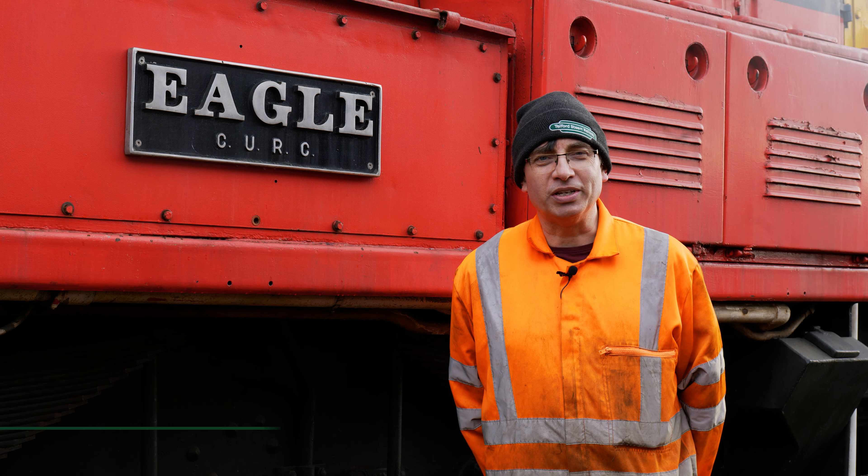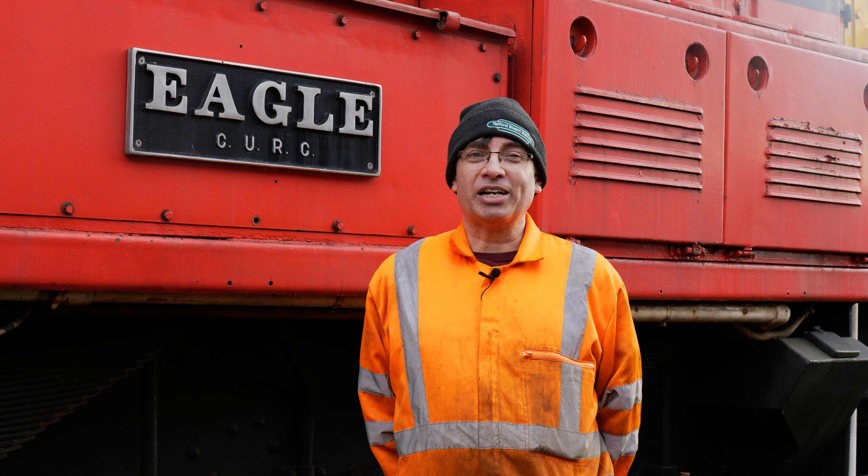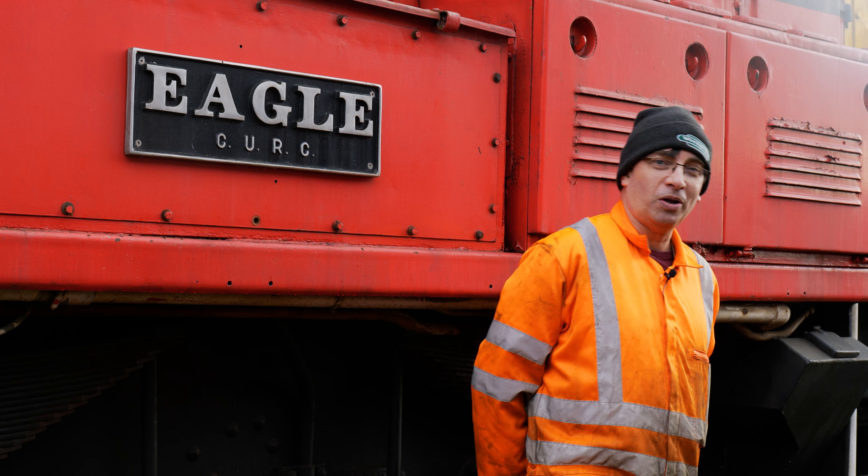Hello and welcome to the third edition of Telford Steam Railway Roundup. Thank you for joining us. We're outside here on a cool and potentially windy and rainy January day, but we're here. Even though it's a closed season, there's still lots of things going on, so come with us and see what's happening.